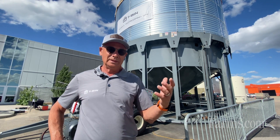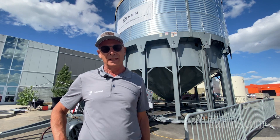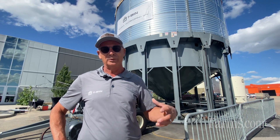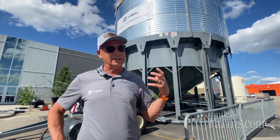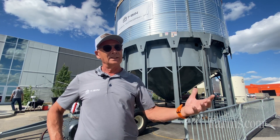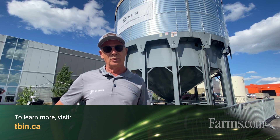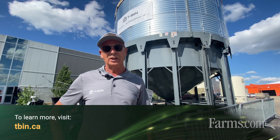We've been working on this for about three years and this is our finished product. We had two prototypes built — an 18-foot and a full-scale one. This is the finished product ready to sell. If you want to find out more information about the T-Bin and see some videos of it, you can go to our website at tbin.ca.